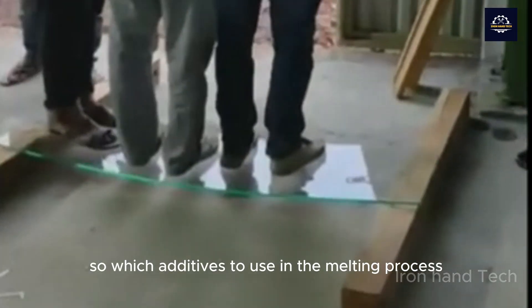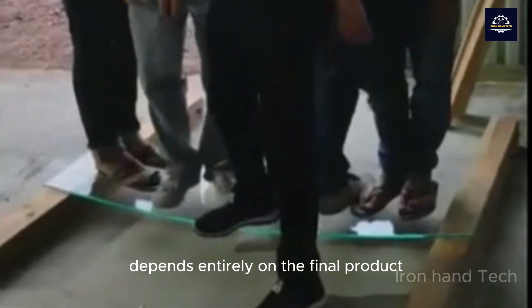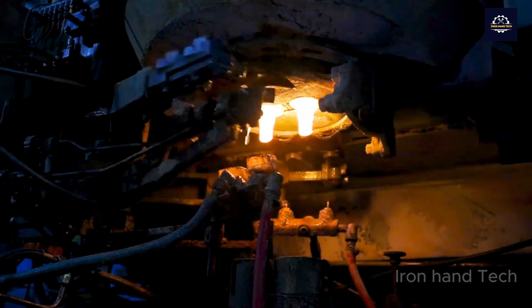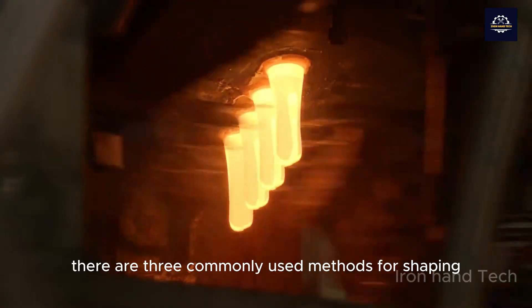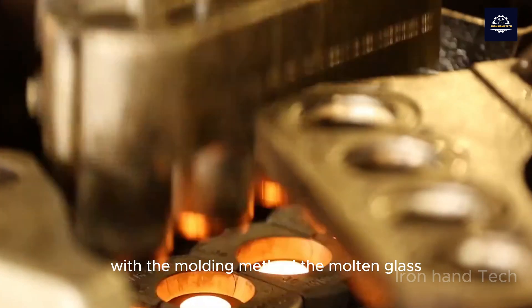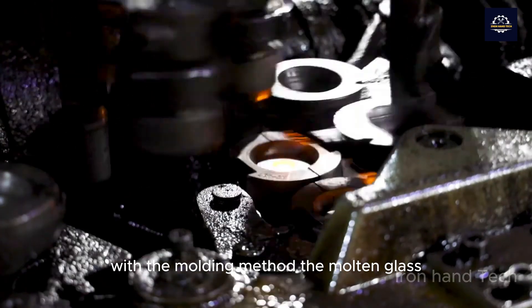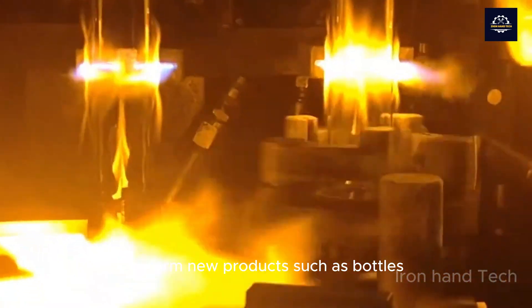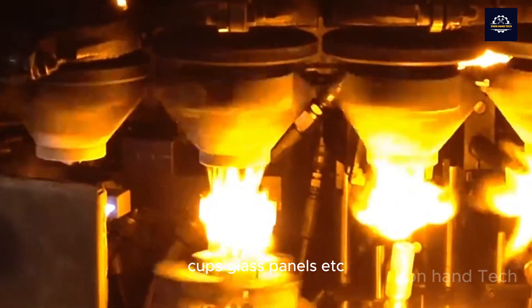Which additives to use in the melting process depends entirely on the final product the recycler wants to produce. There are three commonly used methods for shaping — molding, blowing, and pressing. With the molding method, the molten glass mixture is poured into molds of the desired shape to form new products, such as bottles, cups, glass panels, etc.